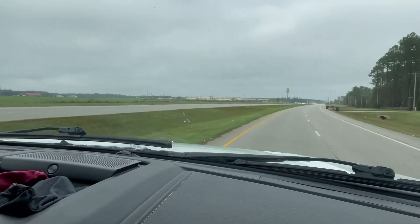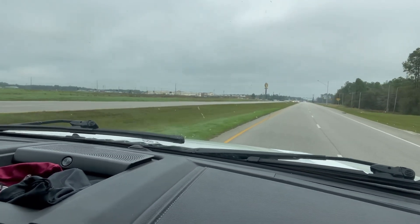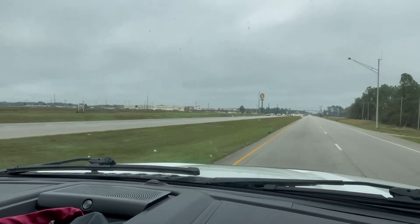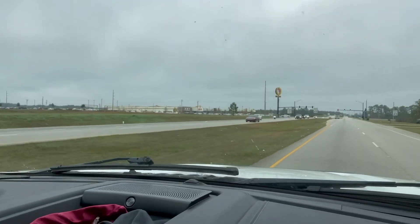We're about five miles out from Buc-ee's and we'll show you what it's all about. We are half a mile away — just to give you an idea how massive these gas stations are. That right there is Buc-ee's. Yowza. And this is a small Buc-ee's, very small actually, in comparison to some of the other ones we've been to.